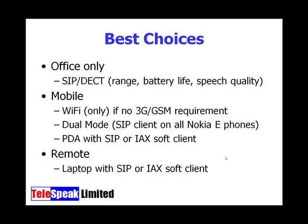Having looked at handsets and networks, let's think about best deployment choices. If we only want mobility within the office, our SIP DECT handset is going to be the best. But if we want mobility stretching further, we could use Wi-Fi only handsets, but only if we don't need GSM or CDMA — and there can't be many of us that don't need that kind of connectivity.